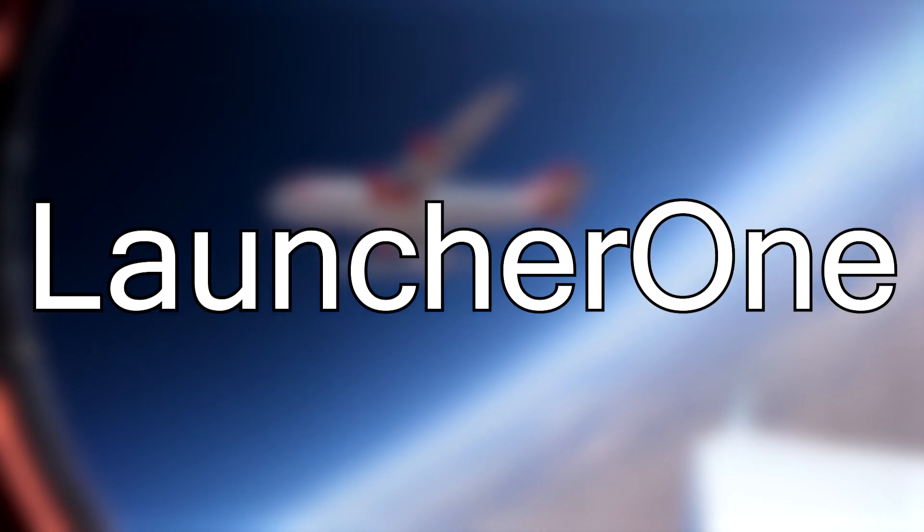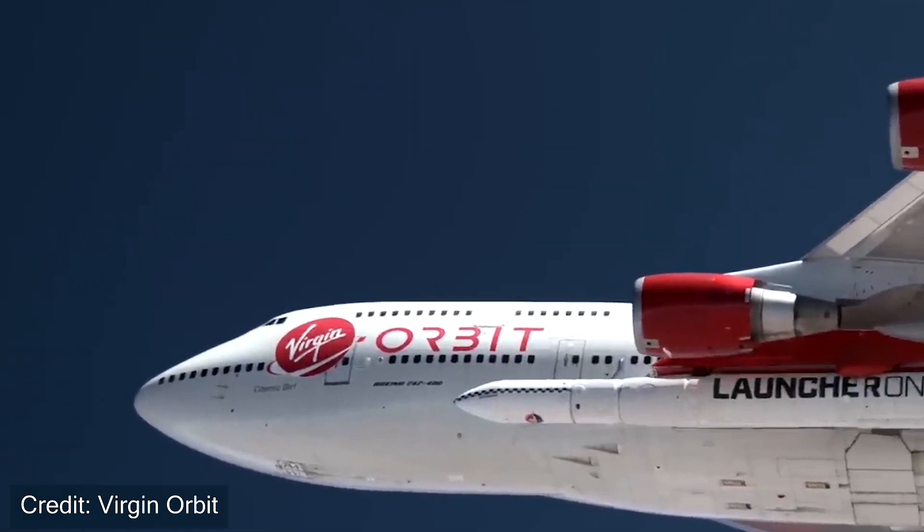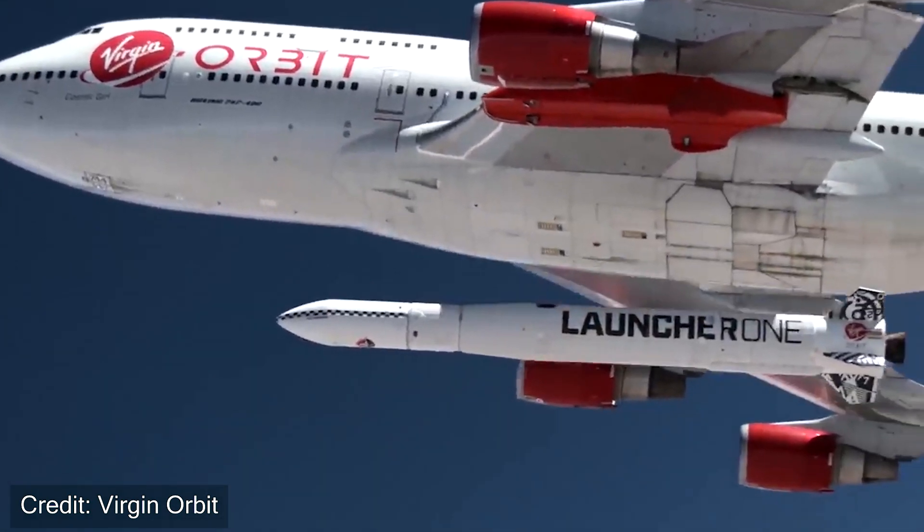LauncherOne is a rocket that's a little bit different from the norm because it's launched from an aircraft. In this video, we will talk about the design of LauncherOne, why they chose to drop it from an airplane, and how it will compare to Rocket Lab's Electron vehicle.